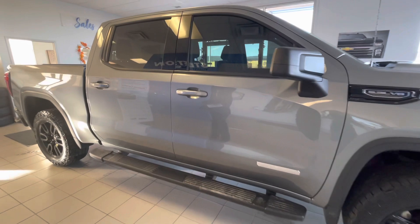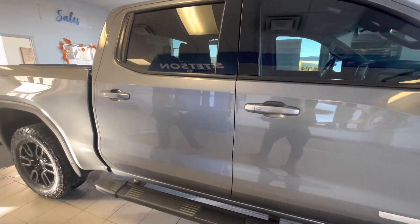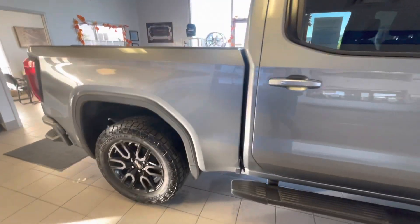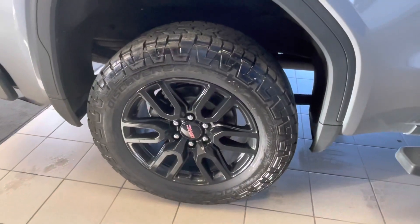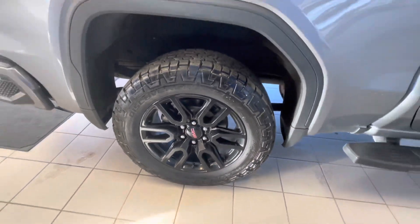The Elevation will come equipped with painted door handles. This particular model has tinted windows throughout. Coming now to the back passenger side tire of the Elevation, you'll see that beautiful GMC logo and our 20-inch gloss black rims.